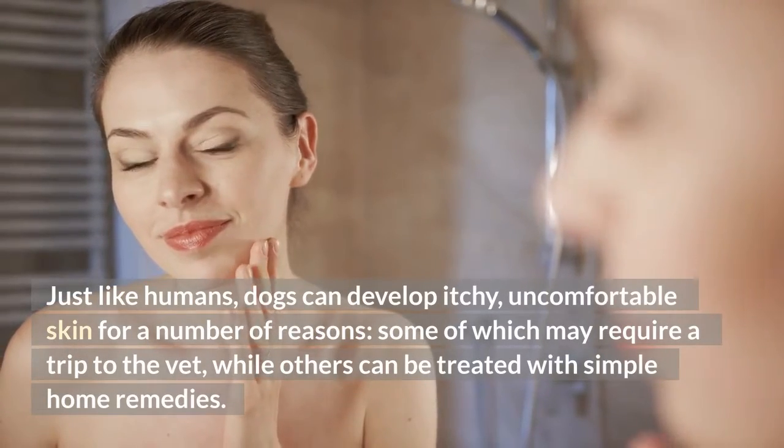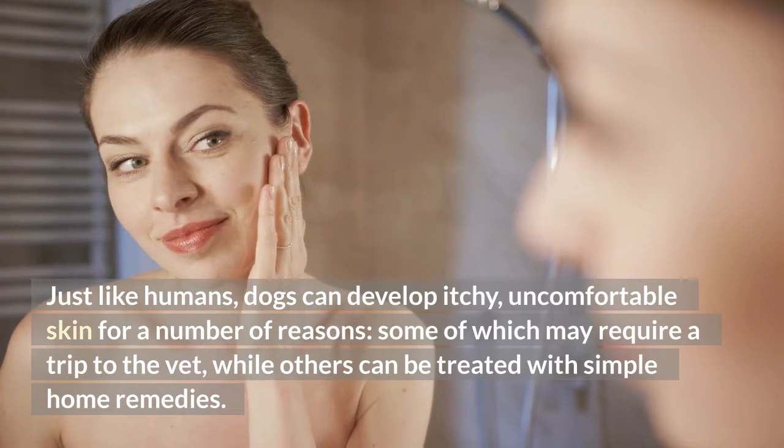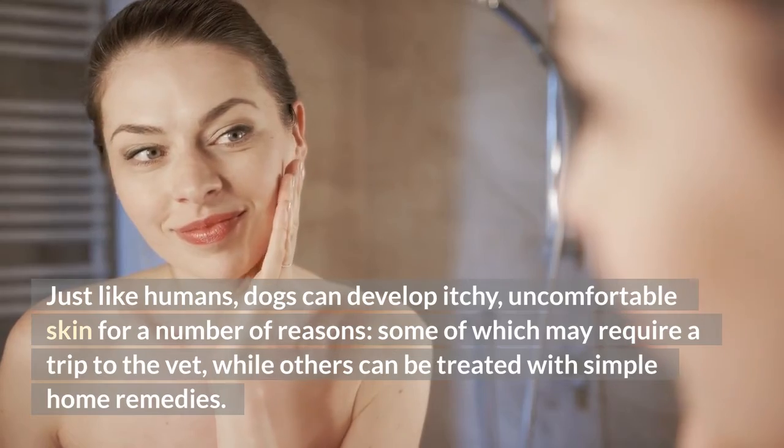Home Remedies for Dog Itching. Just like humans, dogs can develop itchy, uncomfortable skin for a number of reasons, some of which may require a trip to the vet, while others can be treated with simple home remedies.